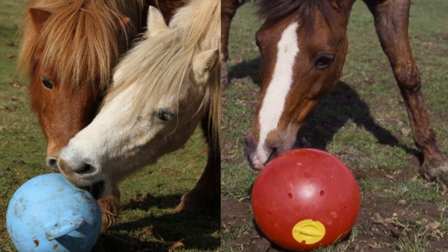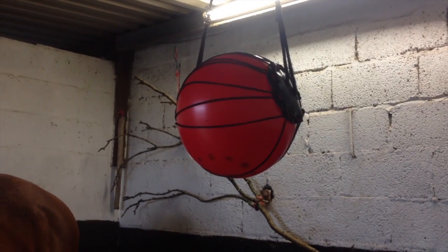Toys are also very important as they increase forage time, reduce stereotypic behavior and provide mental stimulation. There are many toys commercially available, including bowl feeders that the horse can manipulate to obtain high fiber food pellets. But you can also make your own.